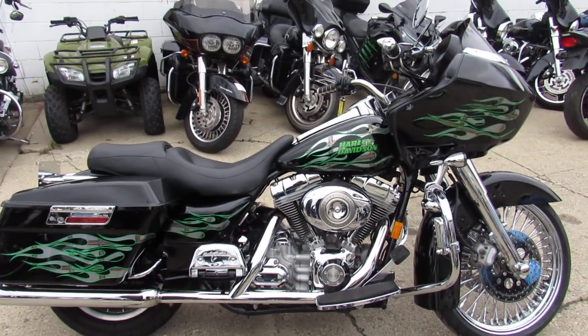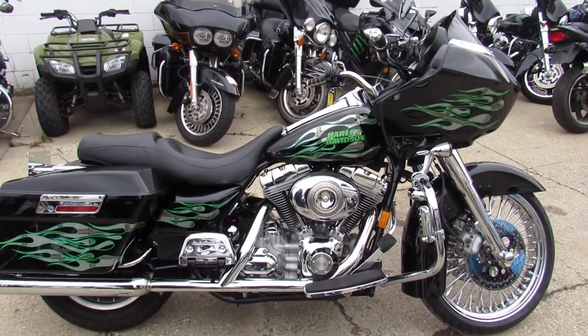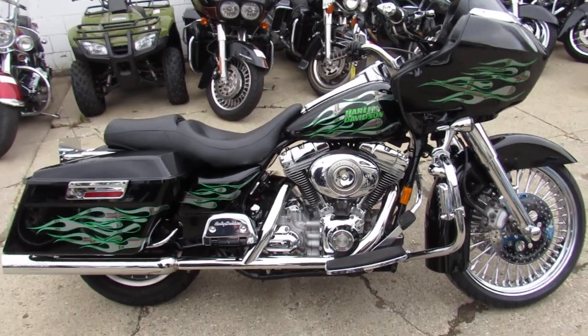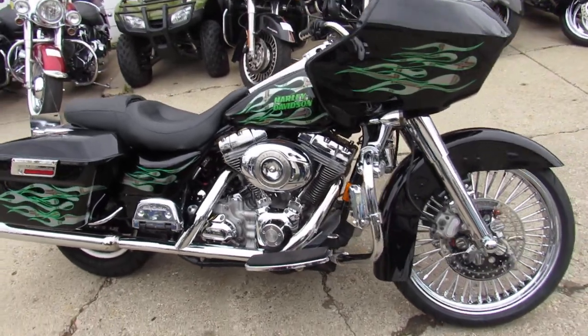Hey guys, Aaron and Andrew at Approval Powersports out here doing some videos on the used Harley Davidsons we just got in. Just got another truck load in here. It's this one here, 2007 Road Glide for sale.